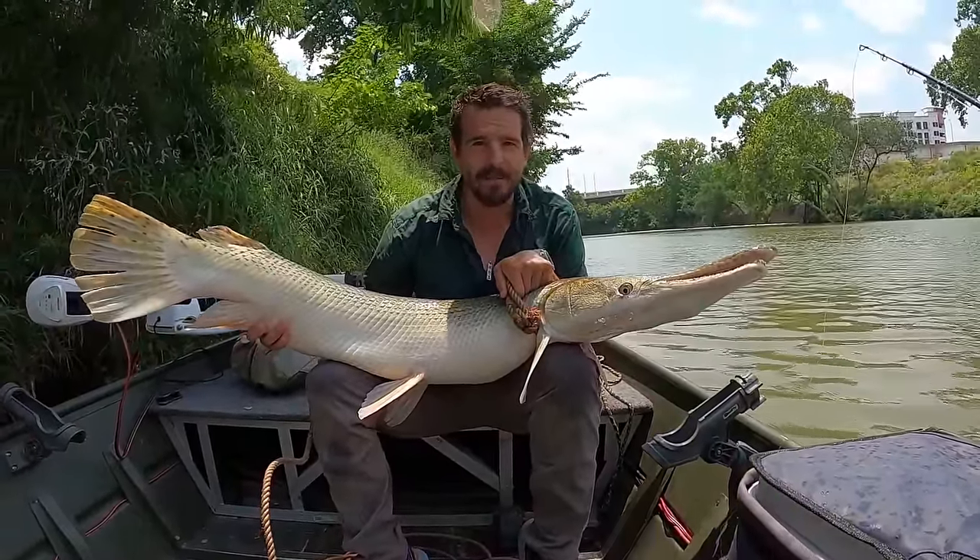Before we go any further, let's make sure you have the right gear for the job. Like a lot of freshwater fish, you can use a variety of rods and reels when they're small to medium size, but to get a real giant you've got to have the right stuff.